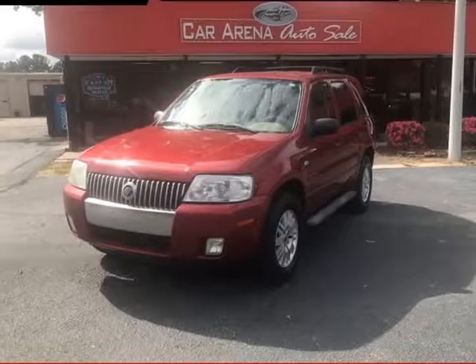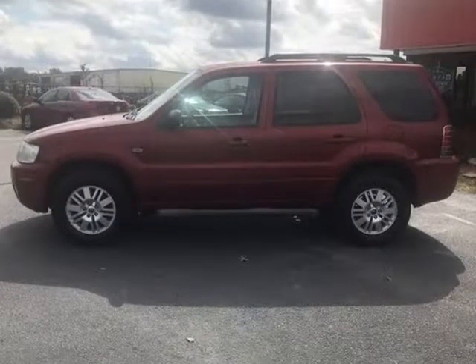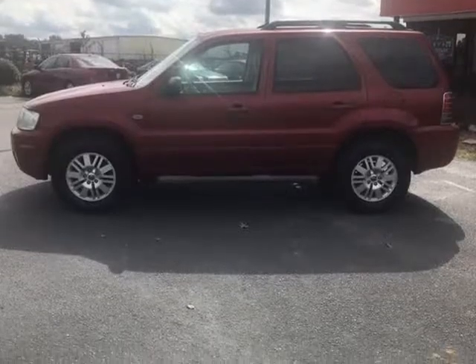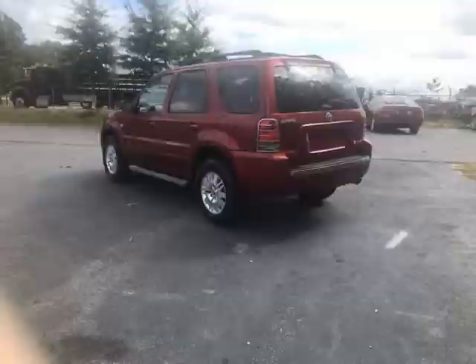This 2006 Mercury Mariner is brought to you by Car Arena Auto Sale. This Mercury Mariner in vivid red metallic is more refined and a little more plush than its Ford counterpart, the Escape. This 5-passenger vehicle is Mercury's mid-sized sport utility machine.